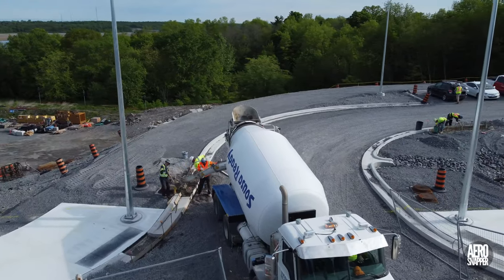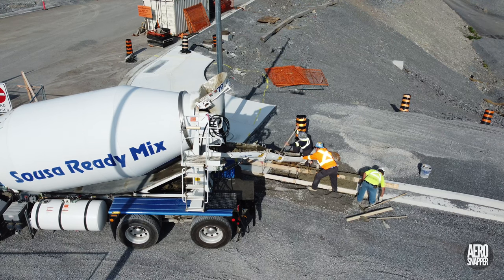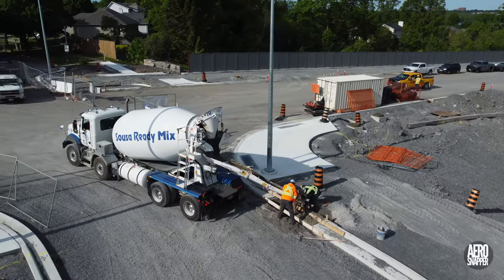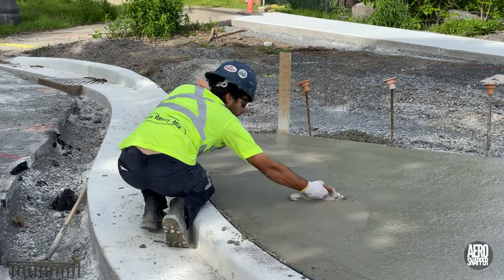Speaking of the east end, Sousa Ready Mix did some very fine work this week refining and completing concrete work on and around Gore Road, with some excellent outcomes.